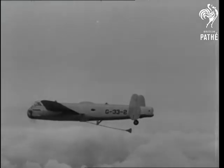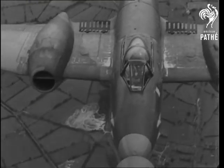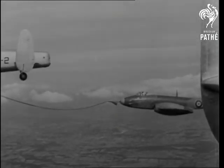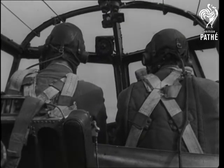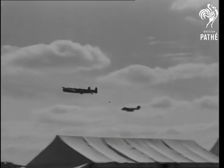For the first time at an SBAC show, a Lincoln tanker and a Meteor fighter show how aerial refueling is carried out. Through the hose, kerosene is sucked in at 300 gallons a minute — it calls for perfect judgment. Automatic valves seal both ends when the fighter drops speed to uncouple.